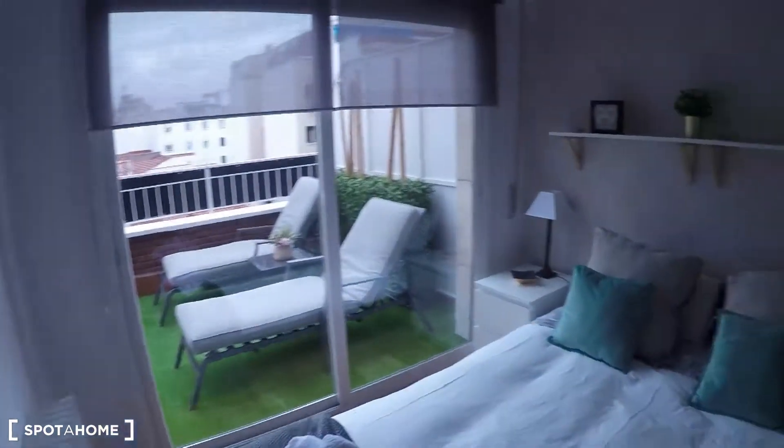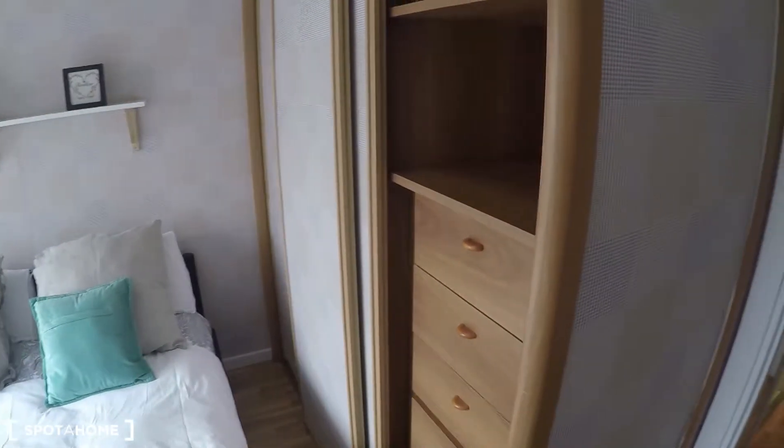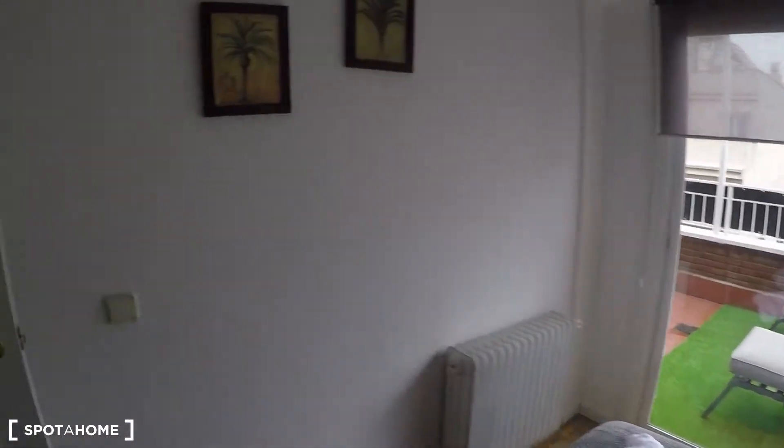Let me show you the bedroom now. As I told you, from here you have access to the terrace. There's a double bed and a huge built-in wardrobe with chest of drawers inside. This one-bedroom apartment is perfect for a couple because you have space for both of you — there's another door with more storage space as well. It is a really luminous bedroom, a total privilege to have this in this part of the city.